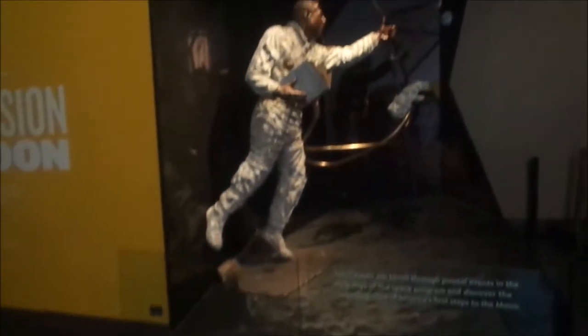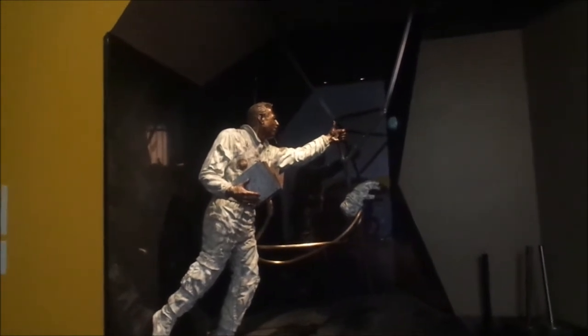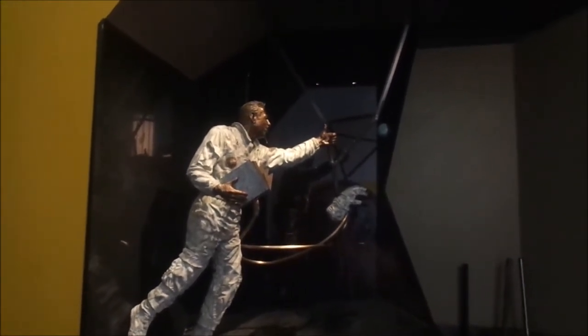What the heck is it? Is that supposed to be a space man? He's giving a thumbs up to the earth it looks like. I don't know. We got the moon. This is kind of cool stuff here.